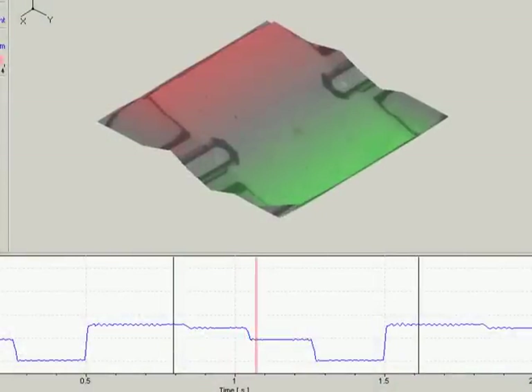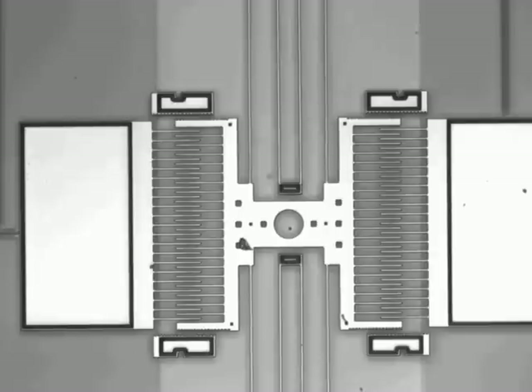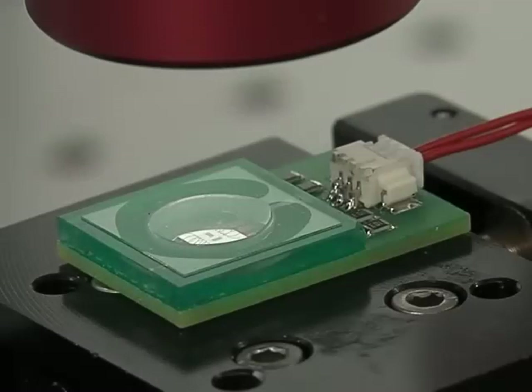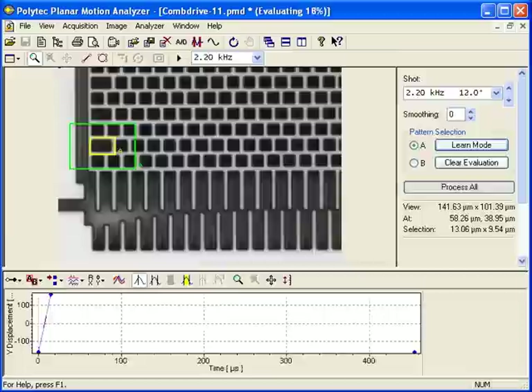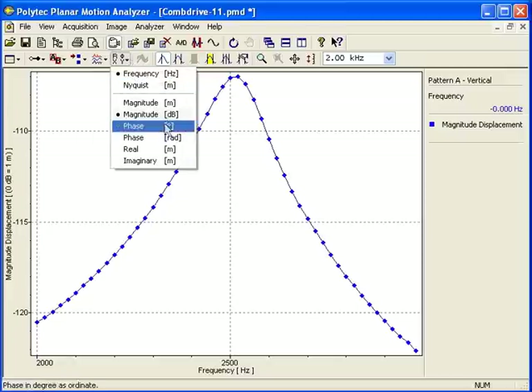Time domain measurements allow for precise step response characterization and optimization. Electrostatic comb drives are found in accelerometers and gyroscopes. They have interdigitated comb structures which can be moved by applying a drive voltage. The high-frequency, in-plane motion of the device is measured by the MSA's stroboscopic illumination and digital imaging, using proprietary technology superior to common high-speed stroboscopy video systems. The MSA provides both frequency spectra up to 1 MHz and time domain displacement measurements with nanometer resolution.